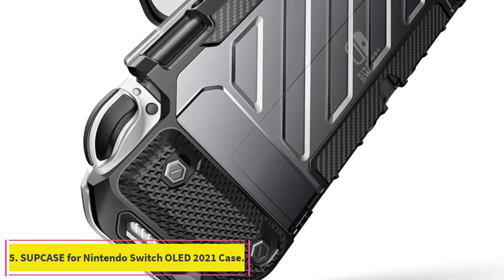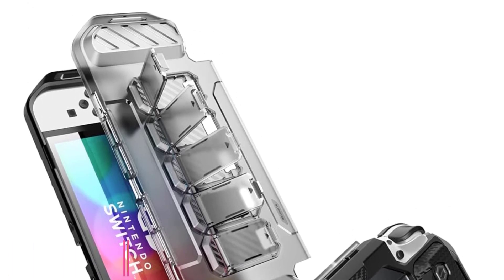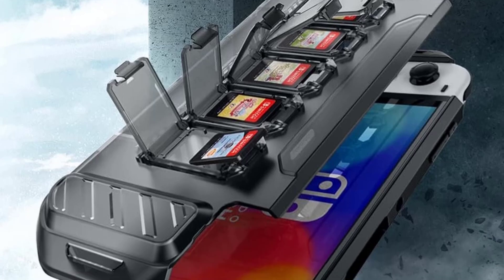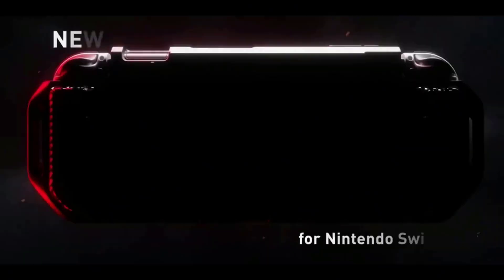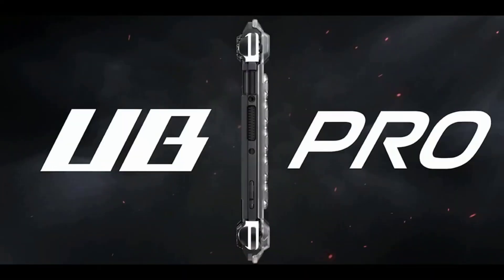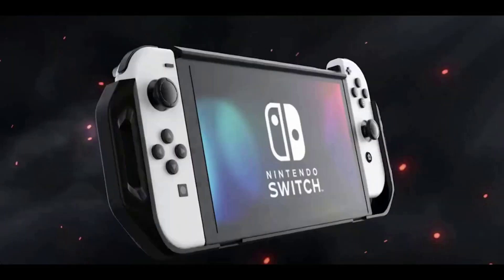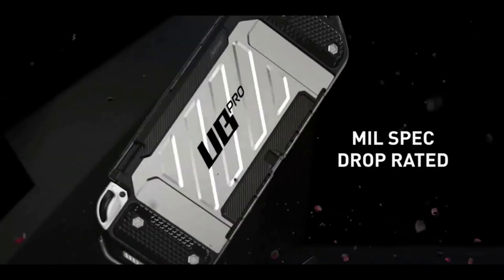Number 5: the Subcase for Nintendo Switch OLED 2021. According to reviewers, this easy-to-install Nintendo Switch OLED model 2021 case has great quality. It is designed with shock-absorbing TPU and unbending PC to keep your Nintendo Switch protected from drops. It also includes a front cover to keep out dust and prevent scratches. Five built-in game card slots make it easy to bring your favorite Switch games on the go. This ultra-thin case is comfortable to hold with its textured edges and ergonomic design.